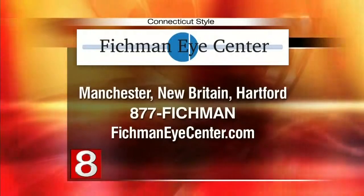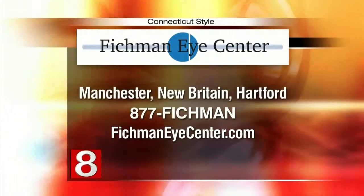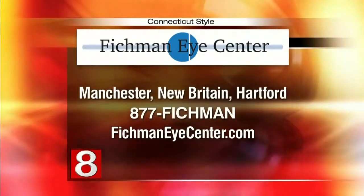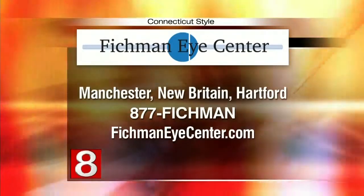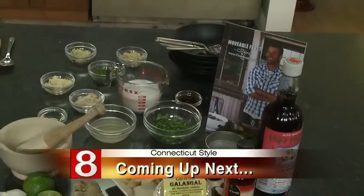If you'd like to contact Dr. Fitchman, the Eye Center has several locations: Manchester, New Britain, and Hartford. You can call 877-FITCHMAN or visit FitchmanEyeCenter.com. Thank you for all the information, doctor. Coming up next, we're heading into the kitchen — Denise Mickelson shares a Thai recipe when Style returns.